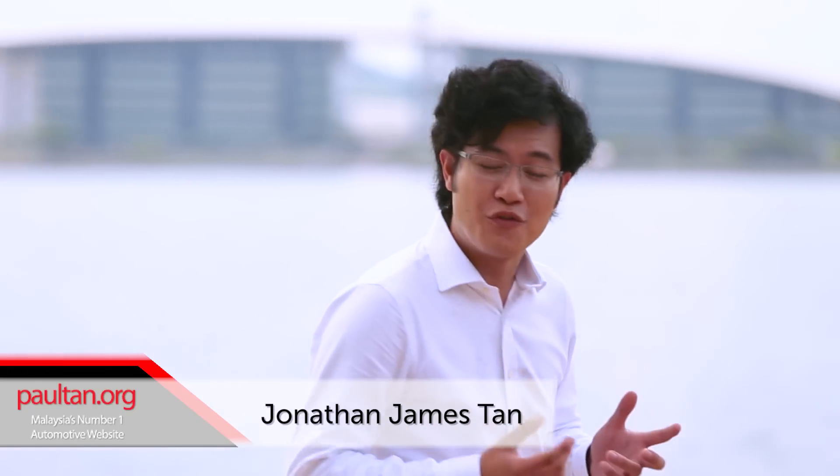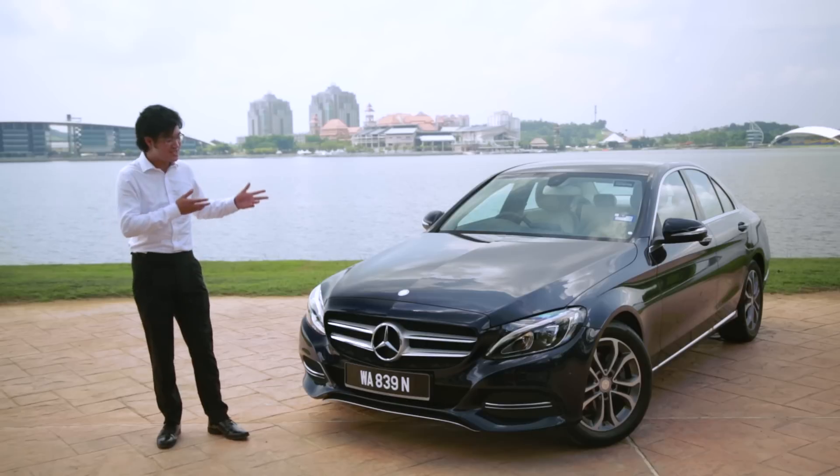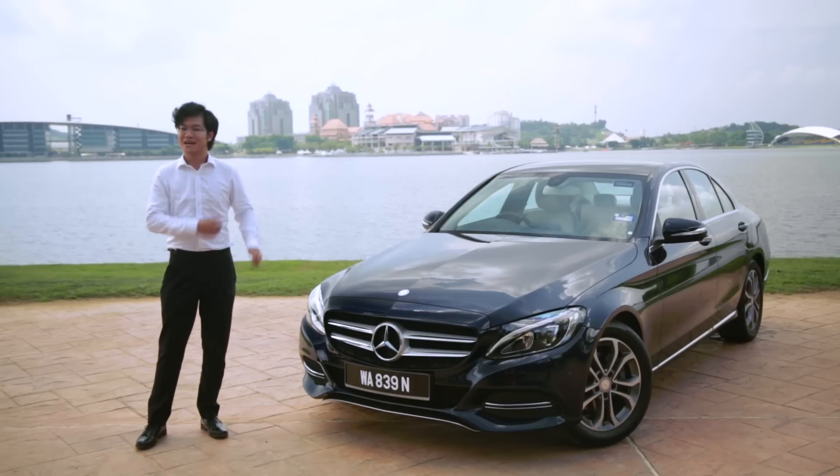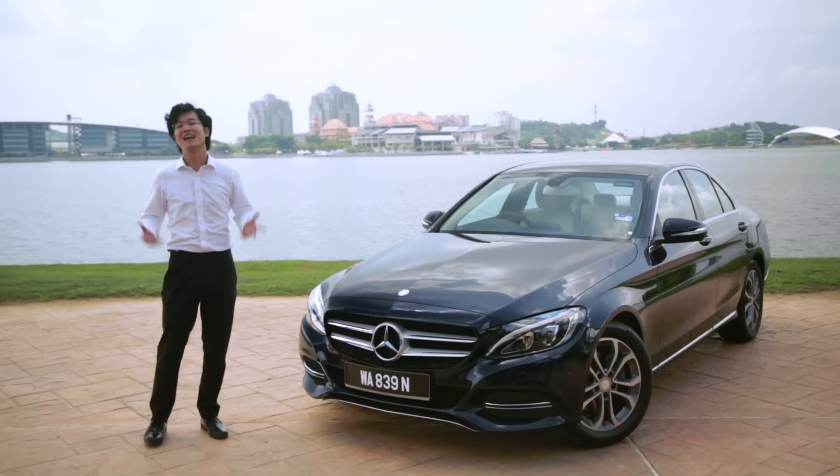Hi everyone, welcome to the new video review series on PaulTan.org. Previously we looked at the Proton Iris, but this time we're taking things up a few notches to this — the all-new Mercedes-Benz C-Class. Is it really the BMW 3 Series killer we all hope it is? Let's find out.